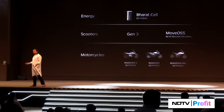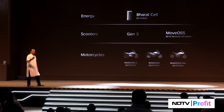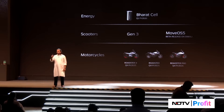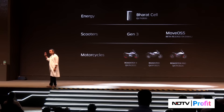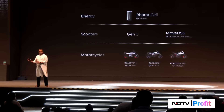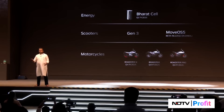That's a lot of announcements for one day. We showed you the Bharat cell — in April next year it will start coming into our products. We showed you Generation 3 of our platform, the scooter portfolio, MoveOS 5 at Diwali, motorcycles and the Roadster series, and the motorcycle roadmap. That's the stuff Ola Electric is working on. Thank you.